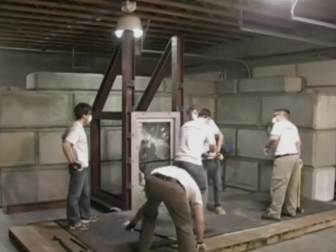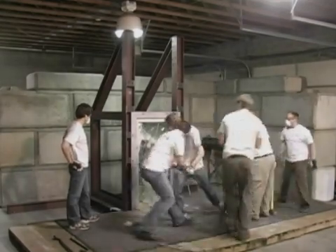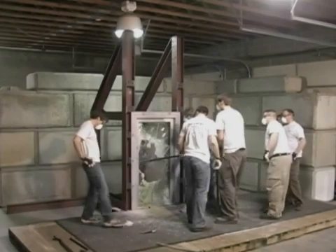These team members really put our doors and windows to the test, or maybe it's the other way around. This test lasted approximately one hour.